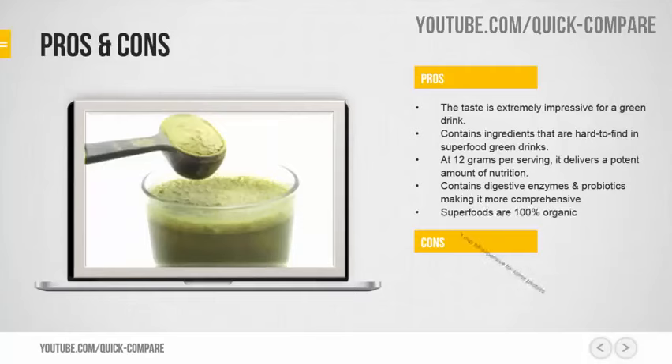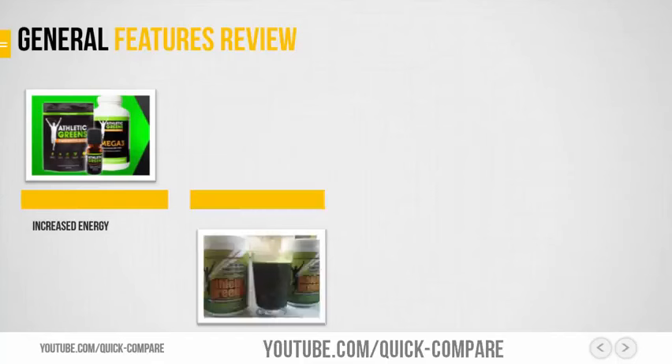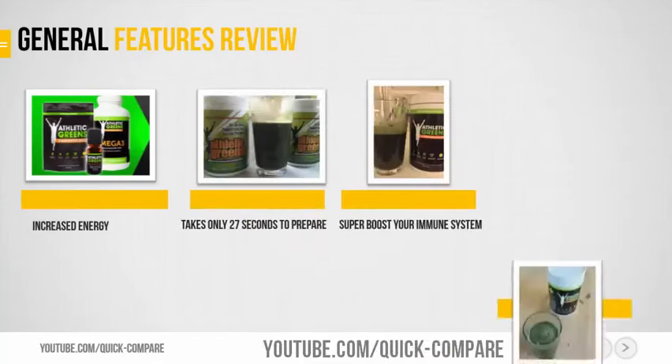Cons: It may be expensive for some people. Increased energy. Takes only 27 seconds to prepare. Superboost your immune system, and 100% money-back guarantee.